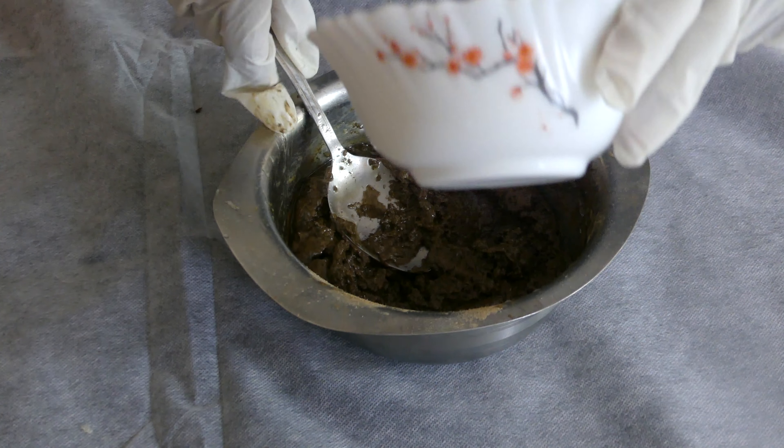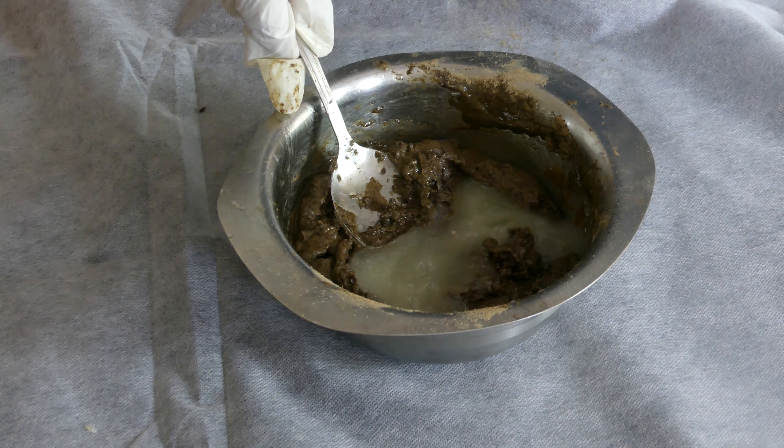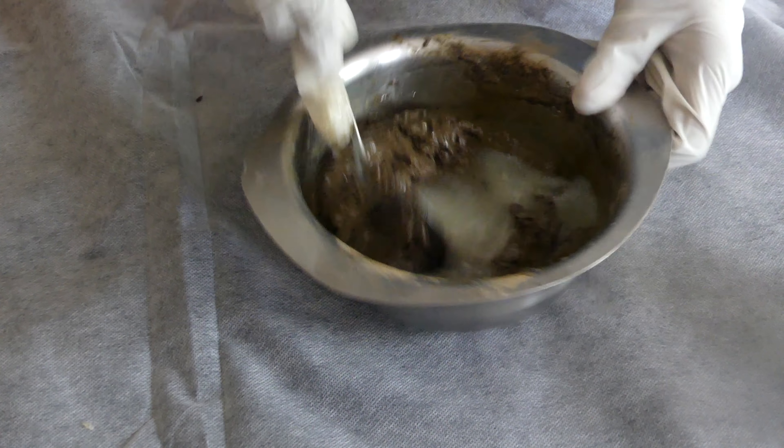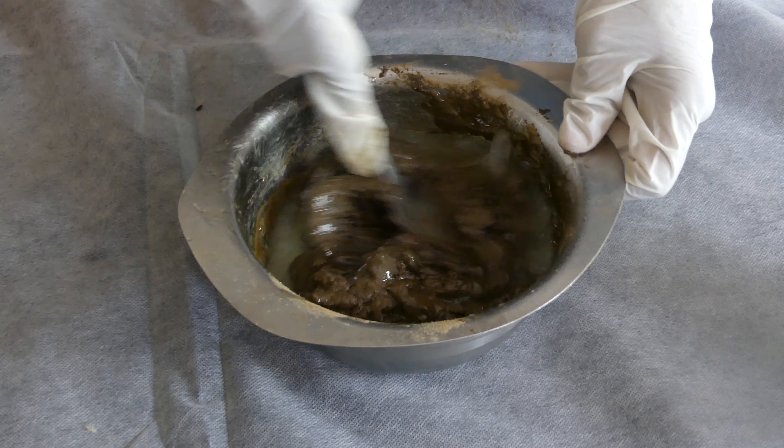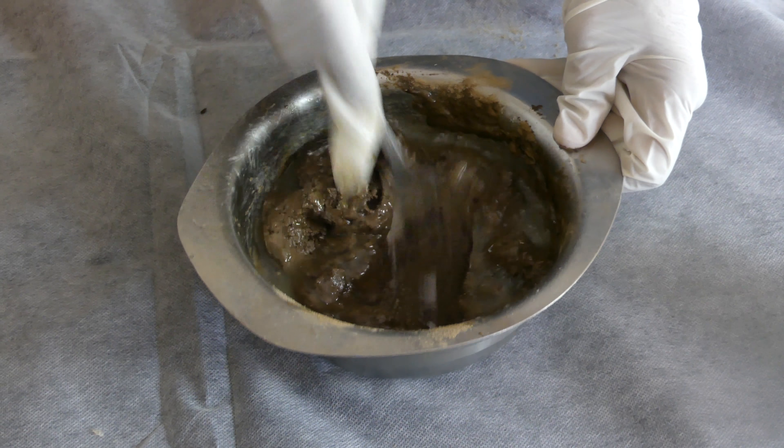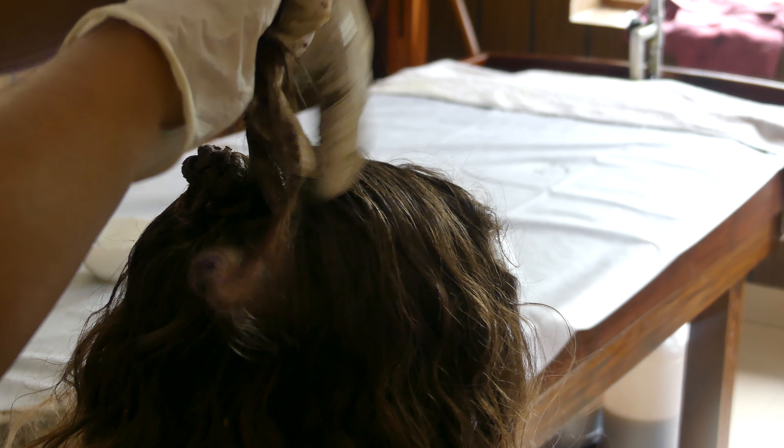Once all the ingredients have been well incorporated into a thick paste, it is ready to apply to your hair. The paste is massaged into your scalp and applied to every strand of hair to ensure maximum benefit.